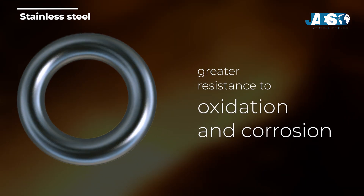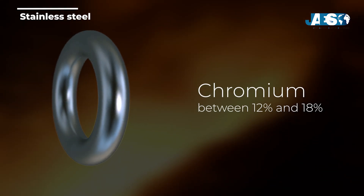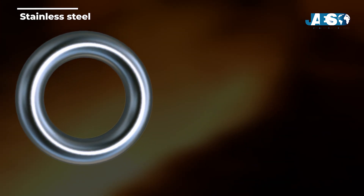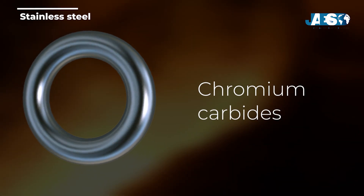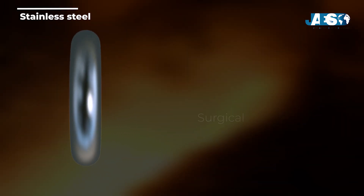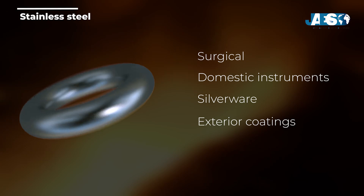Their use is in great demand in the field of mechanics and for the construction of pipelines. Moving on to stainless steel, characterized by greater resistance to oxidation and corrosion, this popular characteristic is obtained by adding a chromium alloy, usually between 12% and 18%. The chromium molecules, combining with the molecules of carbon, form chromium carbides, thus creating a protective layer against corrosion. Stainless steels can be used for making surgical and domestic instruments, silverware, and as exterior coatings for commercial and industrial buildings.